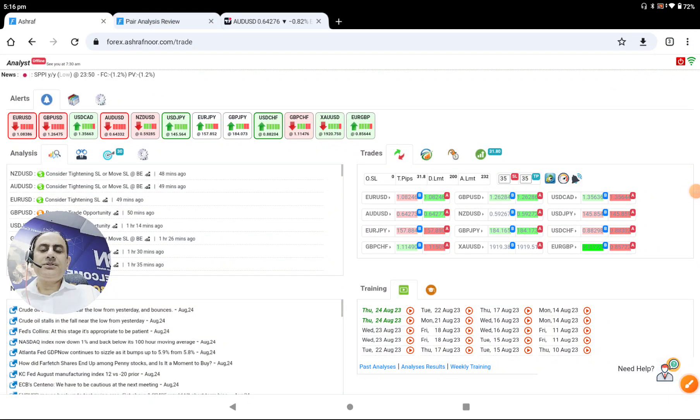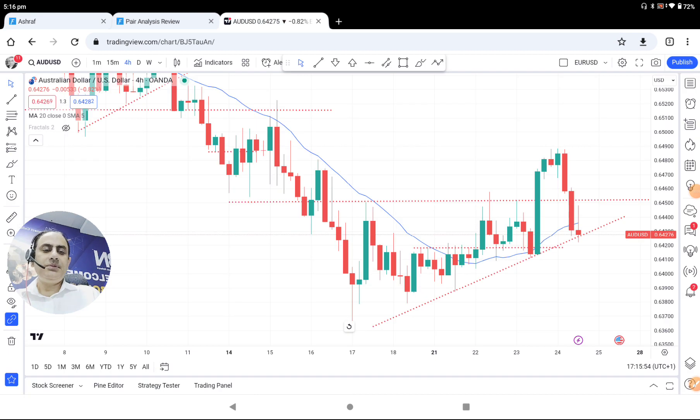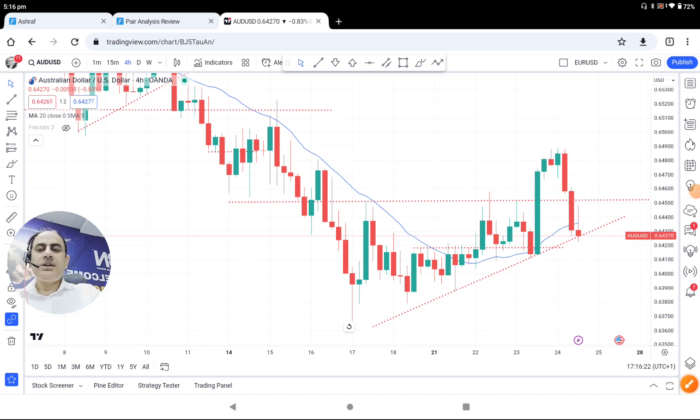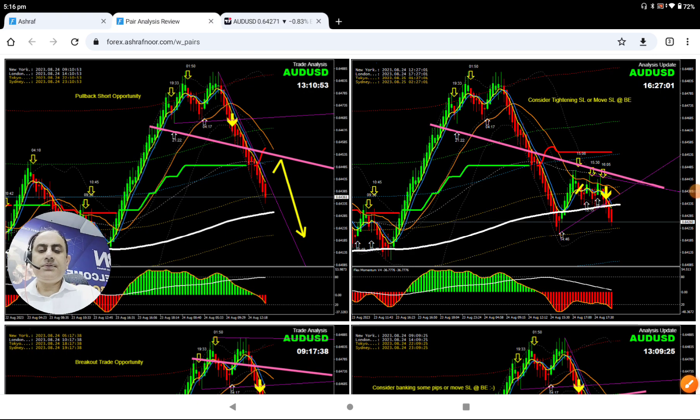Hello traders, today is the 24th of August 2023 — dollar trade, amazing short trade here. Let me share with you how I analyze the market. Pretty straightforward, as you can see, the price was at the resistance level. Look at this candlestick pattern — a bearish engulfing candle. As explained, if the market is going to break the structure, just keep taking a pullback.